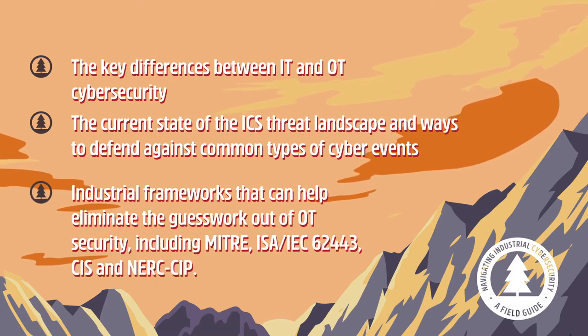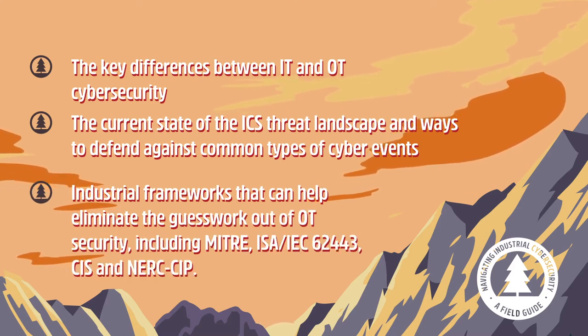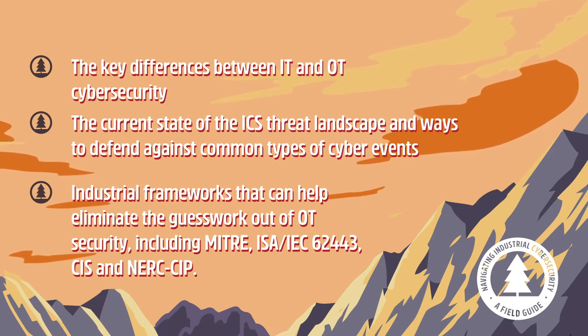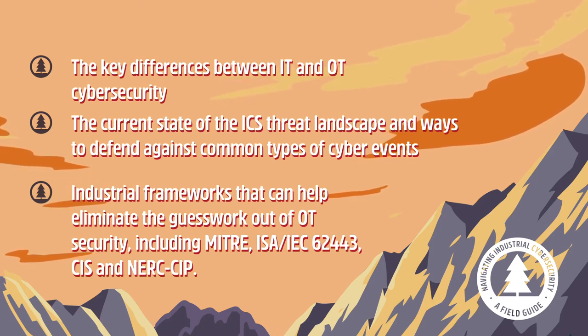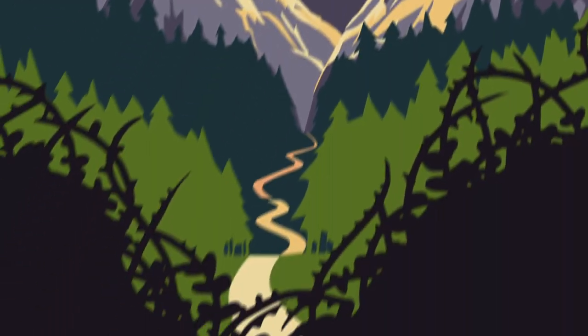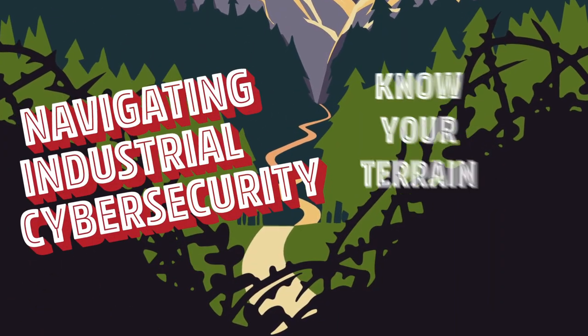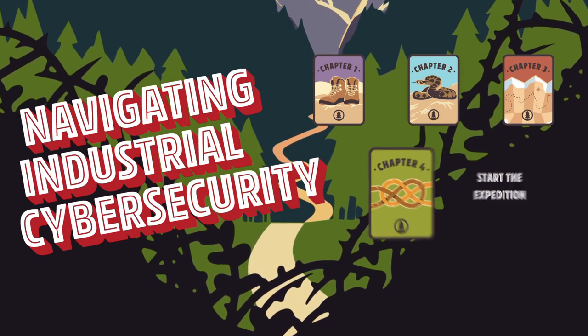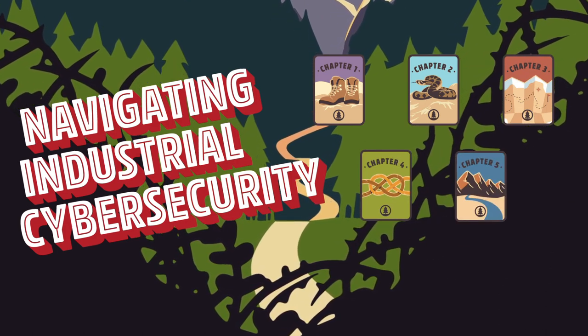You'll also find tried-and-true industrial frameworks that can help eliminate the guesswork out of OT security, including MITRE, ISA, IEC 62443, CIS, and NERC SIP. Finally, get Tripwire's step-by-step guidance on the steps you can take today, from getting executive buy-in to jump-starting your own ICS cybersecurity program.